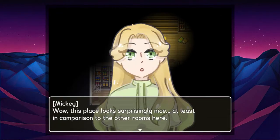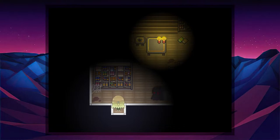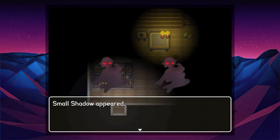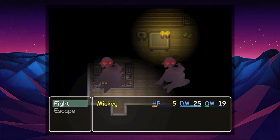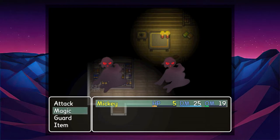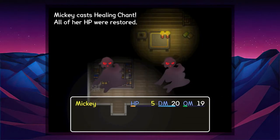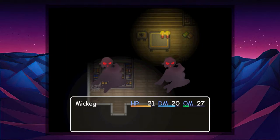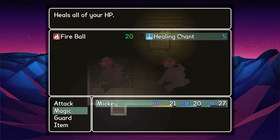Wow, this place looks surprisingly nice, at least in comparison to the other rooms here. And of course the first thing that happens is a shadow running into me. We don't have that much health. We can't even escape — magic healing chant!